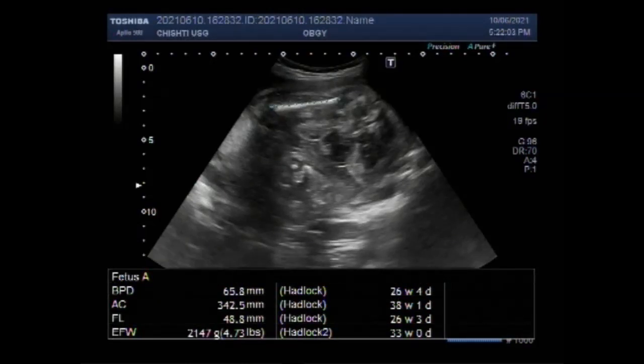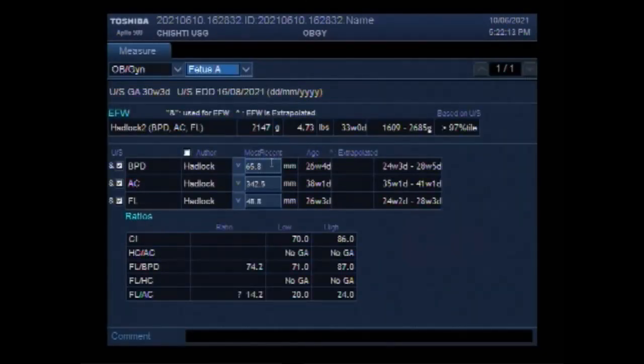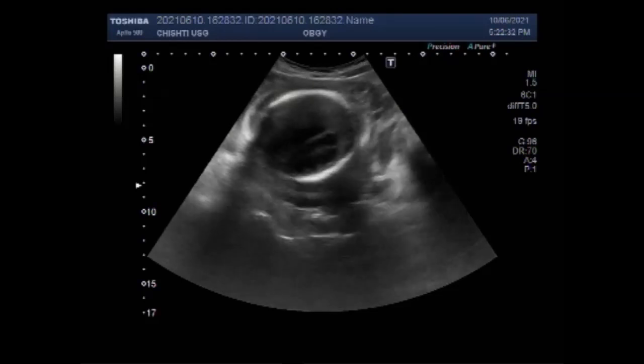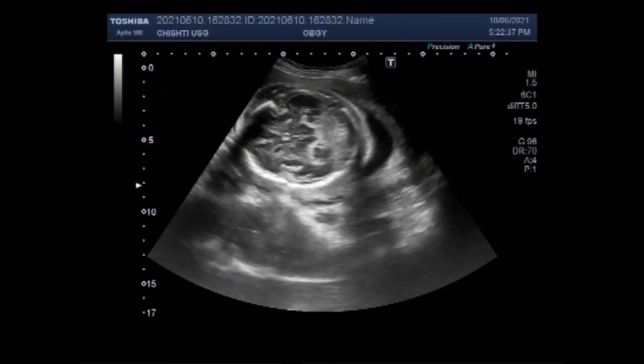Dear viewers, I hope you are all fine. This video shows a case of hydrops fetalis with findings of soft tissue edema, cardiomegaly, pericardial effusion and ascites. The duration of the pregnancy measures slightly more than 26 weeks as per femur length and biparietal diameter, but as the fetal ascites has distended the fetal abdomen, the abdominal circumference is large for dates.